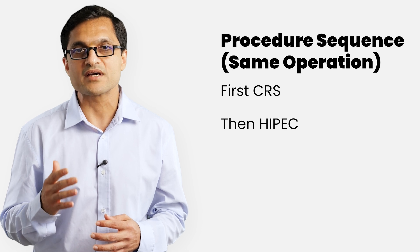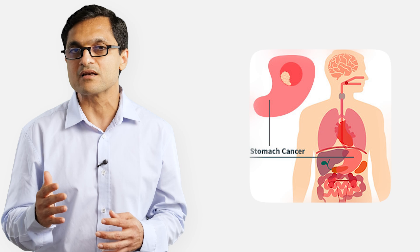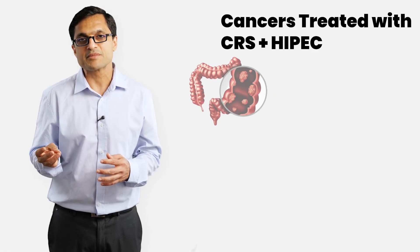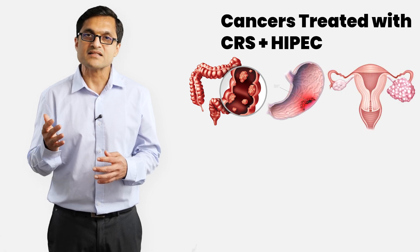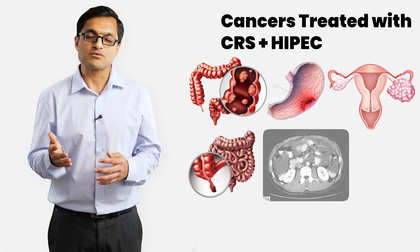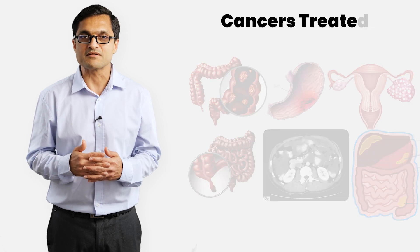This combined approach is used for cancers that have spread within the abdomen but not to distant organs like the lungs or the brain. This treatment is used selectively for patients with colorectal cancer with peritoneal metastasis, gastric cancer with peritoneal spread, ovarian cancer in certain advanced or recurrent cases, appendix cancers, pseudomyxoma peritonei, peritoneal mesothelioma and other selected abdominal cancers that have spread to the peritoneal cavity.